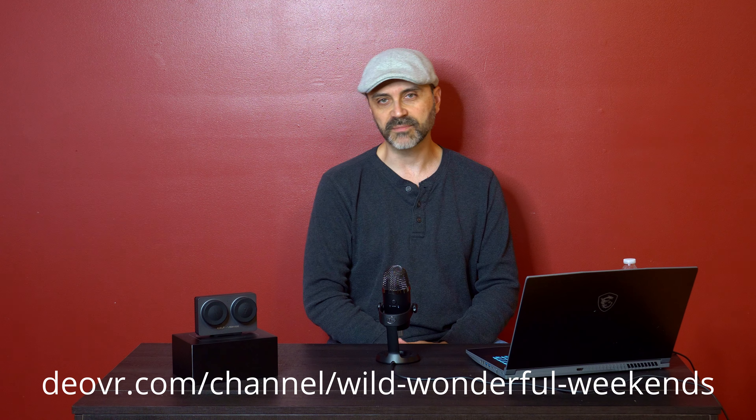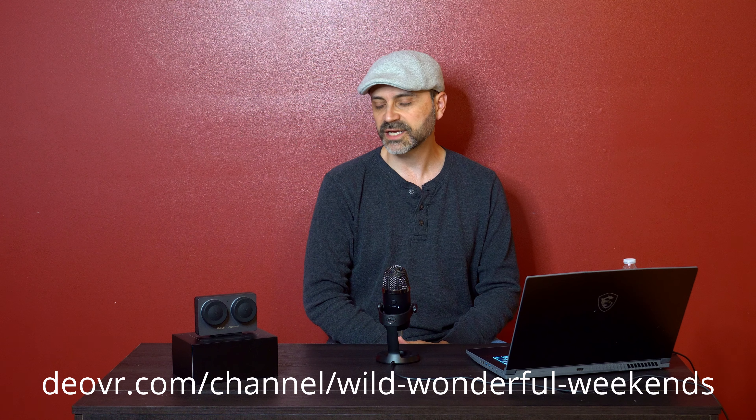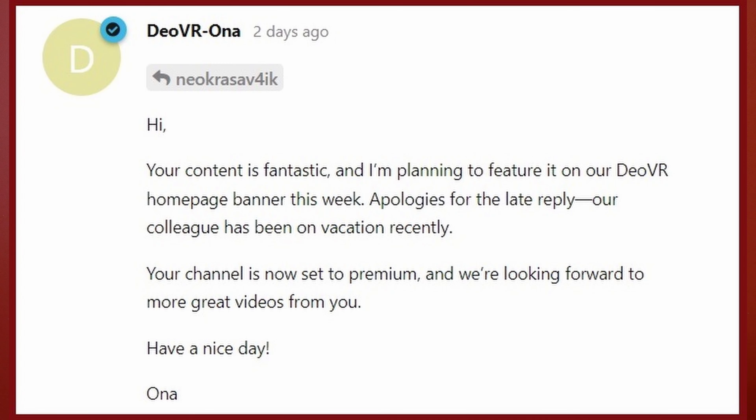I don't know if you've been checking out the DOVR links in my video descriptions, but I've been getting some pretty decent videos for that channel — so much so that they've decided to feature me this week and set my account to premium. I really appreciate anybody that went and checked out my channel and gave me some views there. As more firmware updates come down the line, I will test them out and keep you posted, and hopefully we'll have a really well-rounded camera after this last update. Thanks for watching, and stay tuned for more.